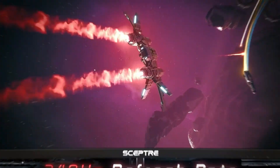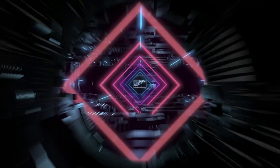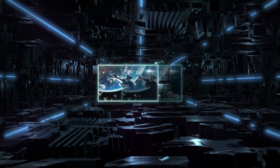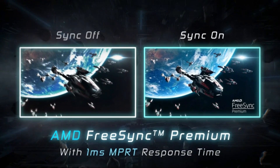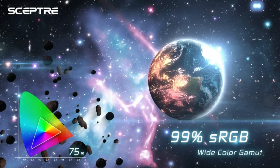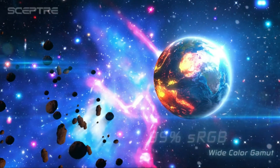Venturing into the technical marvels of the Scepter Curve monitor, the Full HD 1080p resolution ensures every pixel is rendered with precision, providing crisp visuals. The 75Hz refresh rate takes the gaming experience up a notch, delivering smooth transitions between frames.